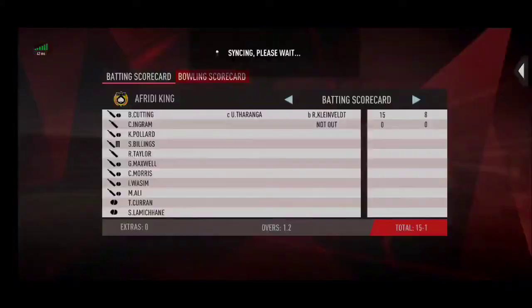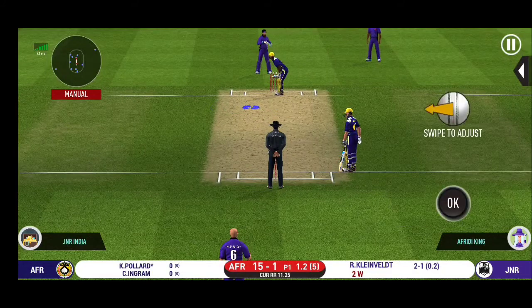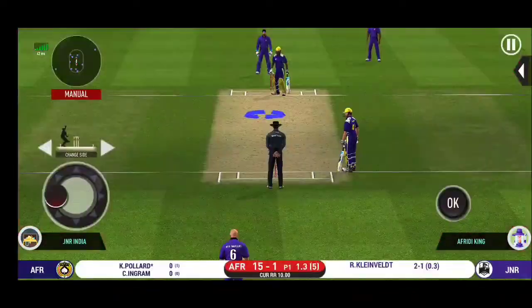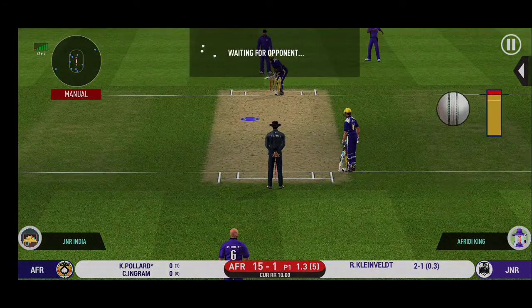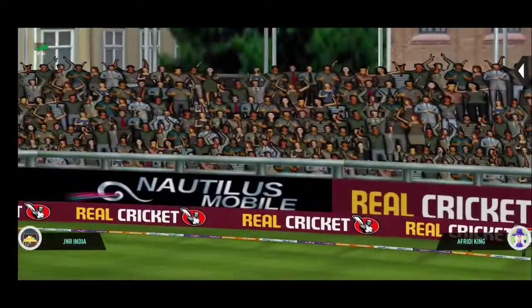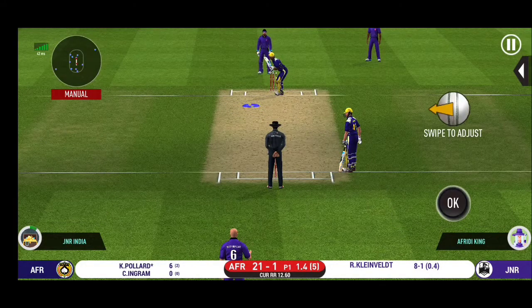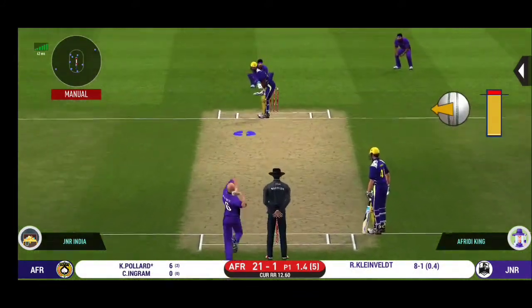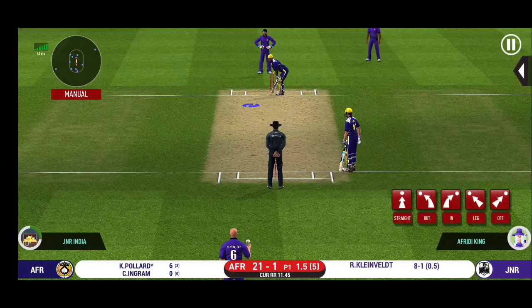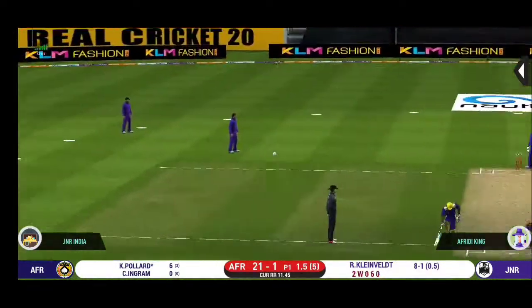He has to walk back to the pavilion. The new batsman is getting ready to face his first ball. That is a very good shot at this stage of the game. He should look to get his eye in before trying something extravagant. He read the line perfectly — that is a beautiful six. He seems to have carried his form from the last match.